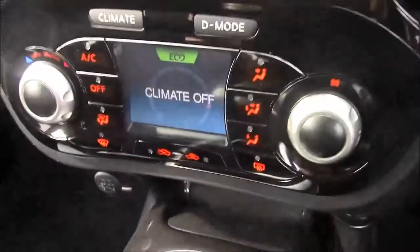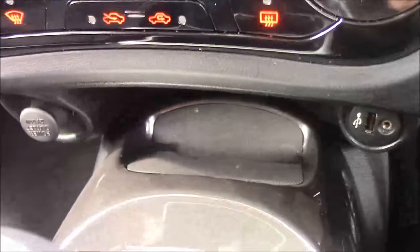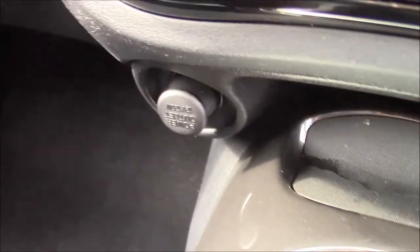Moving down, you'll find your dual climate control settings. Below that, you'll find various power outlets such as your auxiliary port, a USB port, and also a 12-volt power circuit for the use of all your gadgets. And just past the handbrake, we also have additional storage along with a leather armrest.